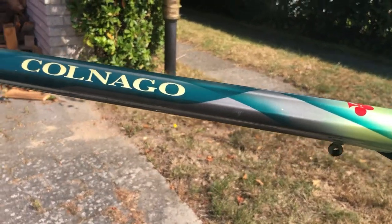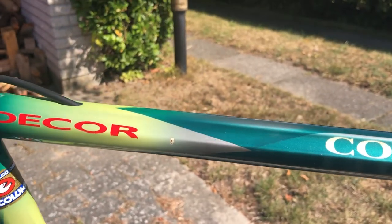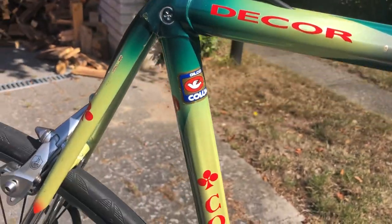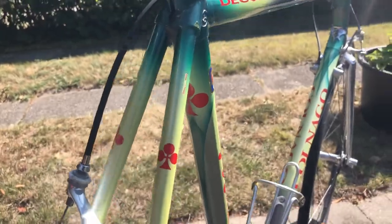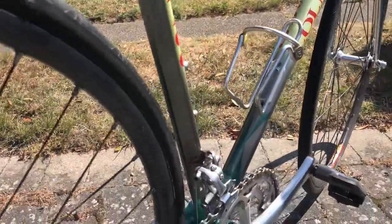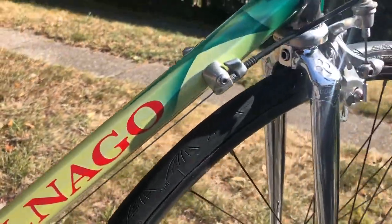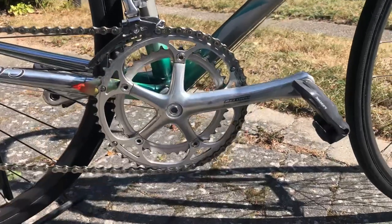It is a really special color — dark green, red, and yellow — lots of colors, like always from Colnago. It's really beautiful in my opinion.